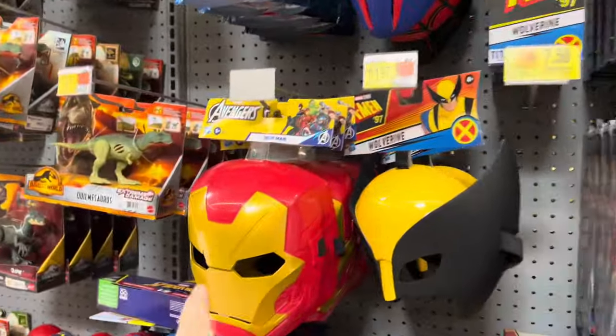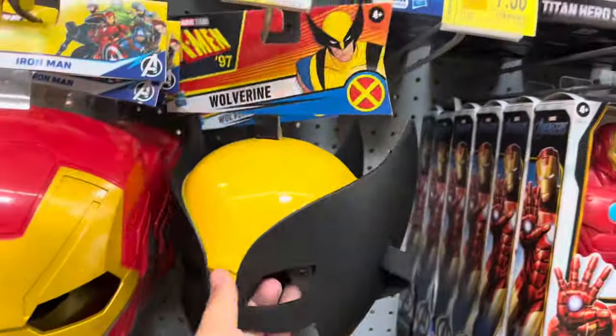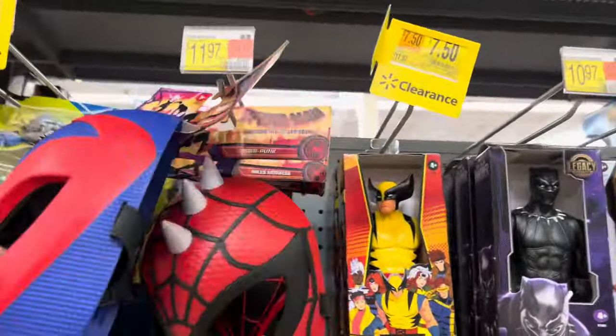Jurassic World mask. But they got some cool superhero masks. I don't know, who's making all these masks? The mask game is on point. They're making all these masks now. Pretty cool.